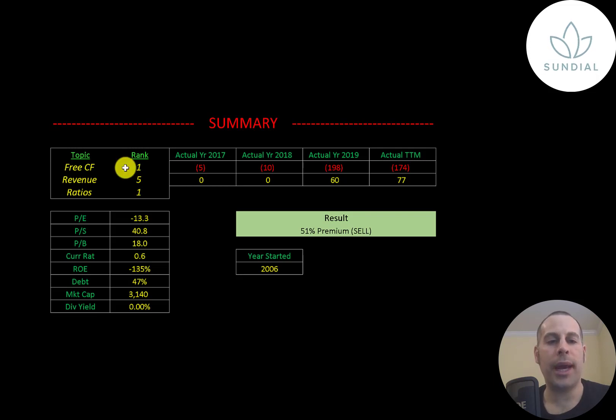I ranked their free cash flows 1 out of 10 because they're always negative. I ranked their revenue 5 out of 10 because they did grow from 0 to 60 and then up to 77 during a difficult time like 2020, and I ranked their ratios 1 out of 10. Let me know what you think — give this video a like, subscribe, or comment below. If you'd like to get a custom valuation or just support the channel, you can become a member by clicking the link in the description below. Thanks for watching.